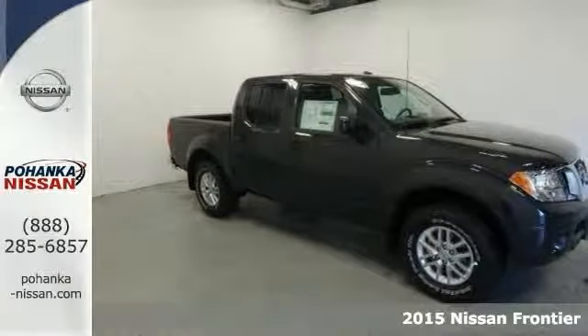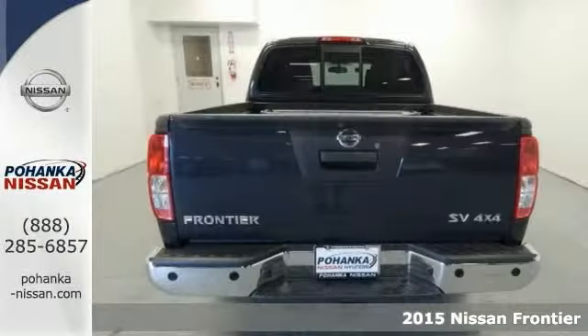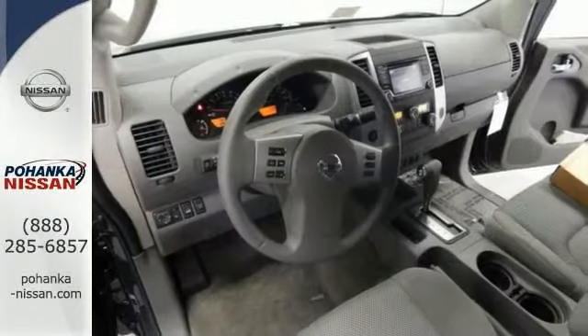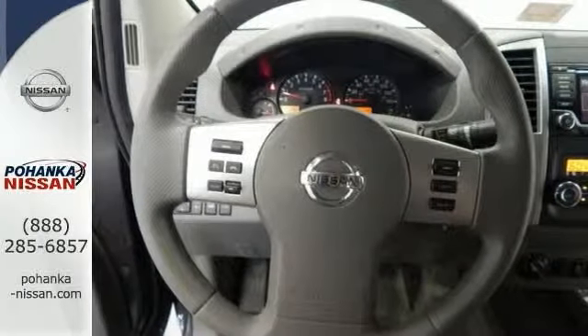You won't find a better truck than this attractive four-wheel drive 2015 Nissan Frontier SV Crew Cab. It has the tow hitch receiver, the bed liner and the bed extender. It also features the cargo lamp, the stability and traction control and alloy wheels.